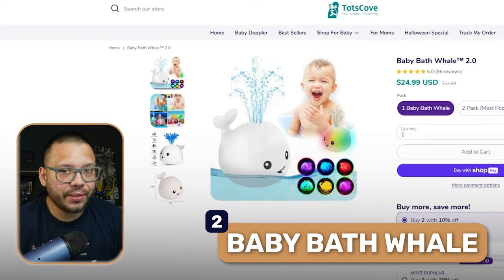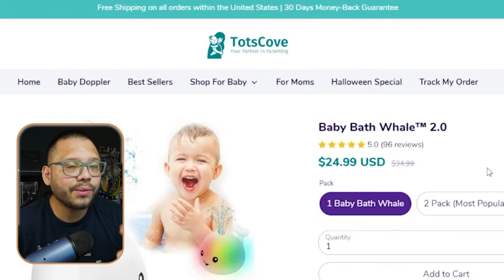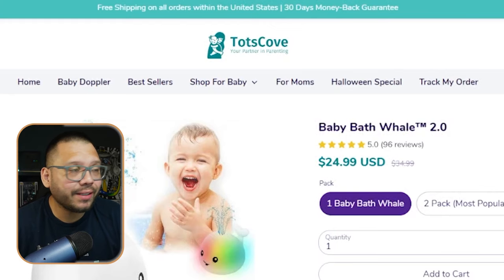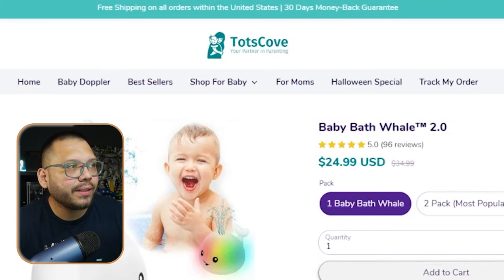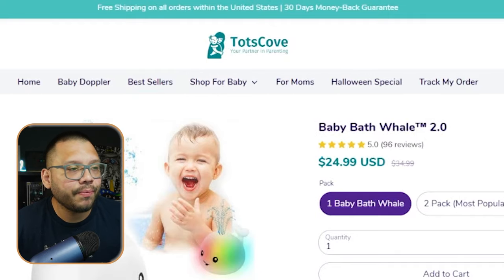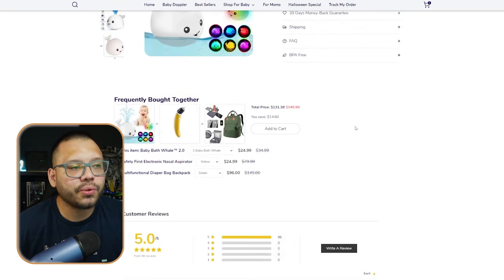Next up we have a baby bath whale — this is perfect for new parents or parents of toddlers. Looking at the seller's website, Tots Cove, one thing I really like is that the name, the logo, and the entire look is geared towards kids or toddlers. It's not an overall generic website trying to sell everything — it's niched down for primarily kids, which adds a bit of trust. The website is pretty well structured, not overbearing with tons of information.